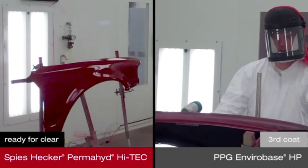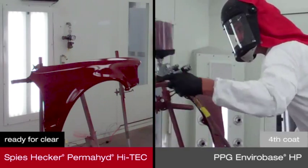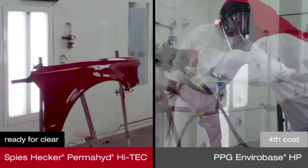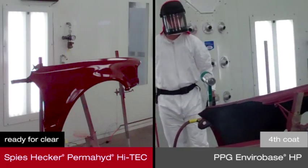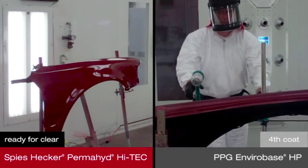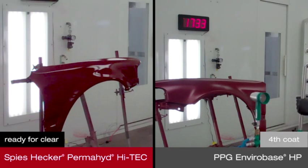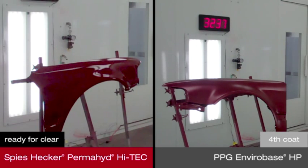Once coverage is achieved with VIABASE HP, an additional air dry time of 15 minutes is needed before the panel is ready for clear coat. Permahide Hi-Tech Waterborne Base Coat has a higher pigment concentration, using more color and less water by volume, requiring less material and fewer coats. The result is exceptional coverage without losing the ability to adjust color.